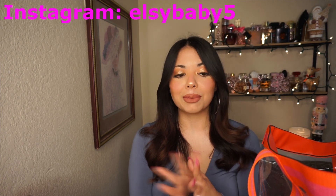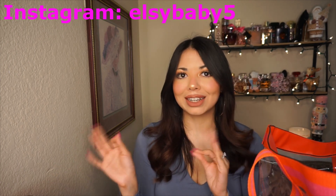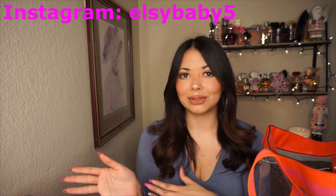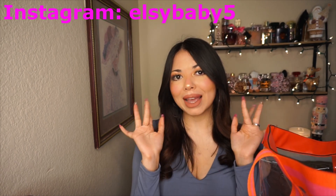Alright you guys, that's it for my fall and winter empties. I feel like I did pretty good. I'm excited to see how many products I use this year — I'm recording this in December and will probably post in January 2023. Don't forget to subscribe, like this video, comment down below, and follow on Instagram. I really hope to see you in my next video, bye!